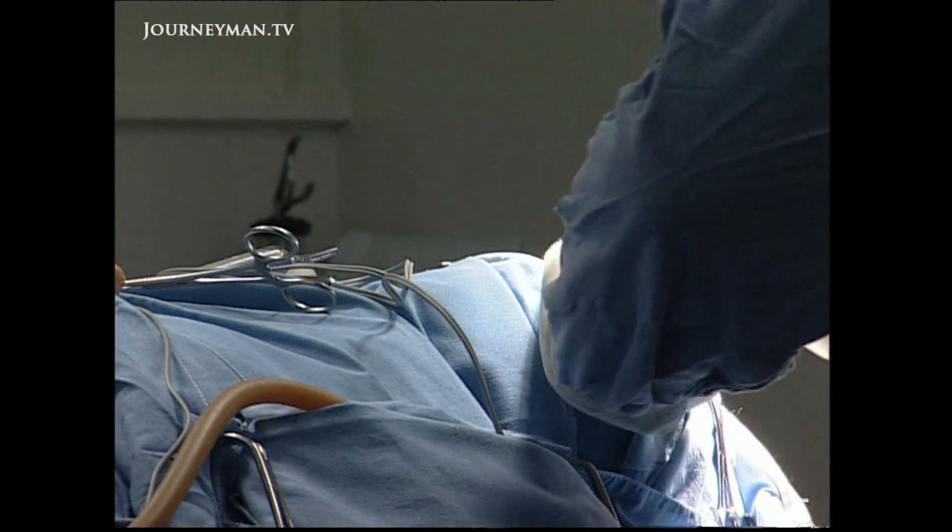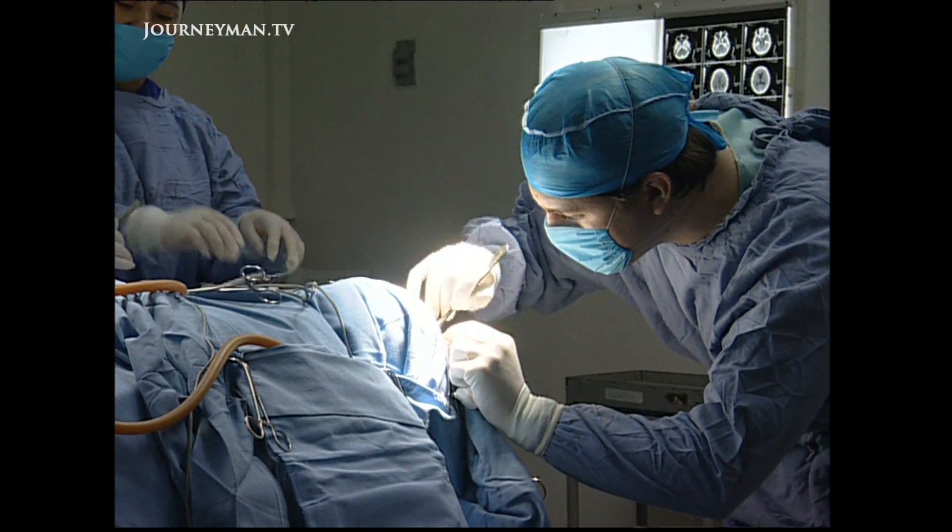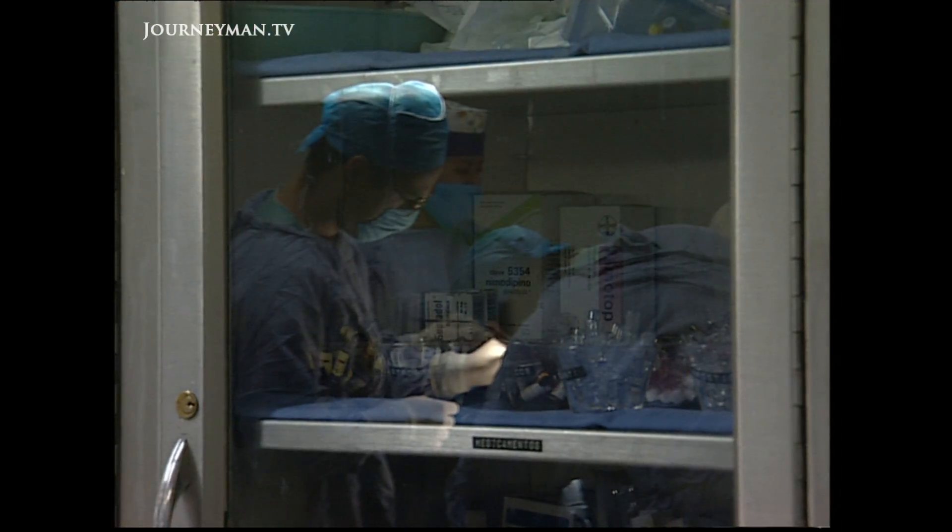In newborn babies, hydrocephalus causes grotesque swelling of the head. In adults, it leads to massive pressure on the brain and death.